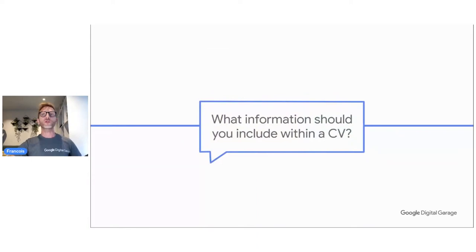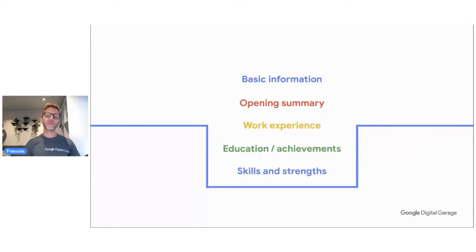Authenticity in a CV really pays, but faking it doesn't. A CV that doesn't feel authentic — they will find out quickly. So what information should you include? We identified three key elements to help you see what needs to be on a CV. These are: basic information, opening summary, work experience, education, achievements, and then skills and strengths. We're going to go through all of them and see some examples.